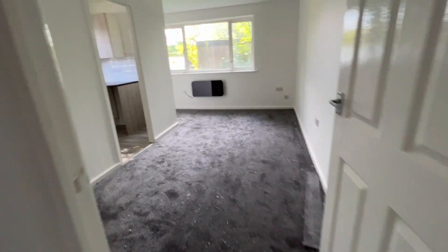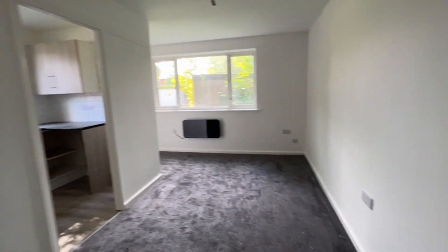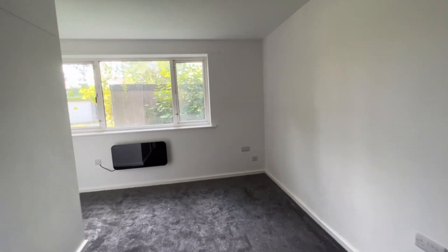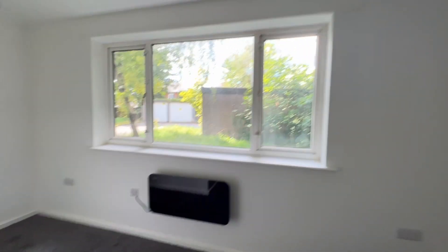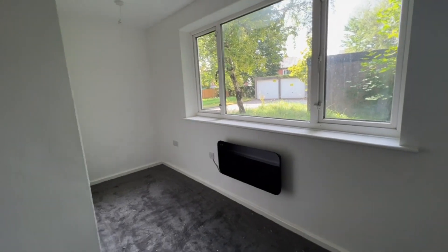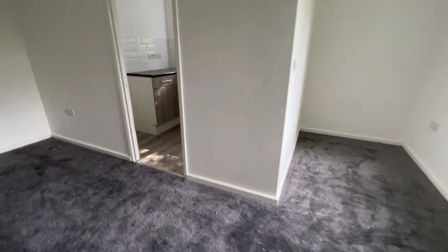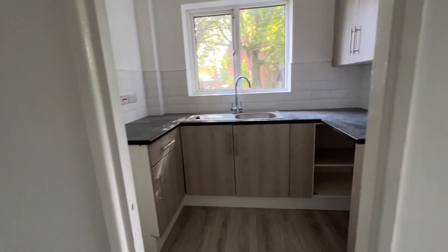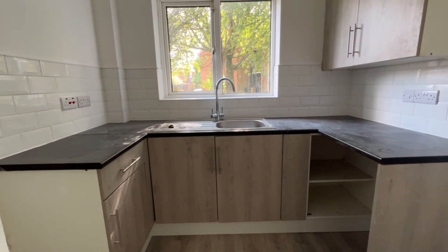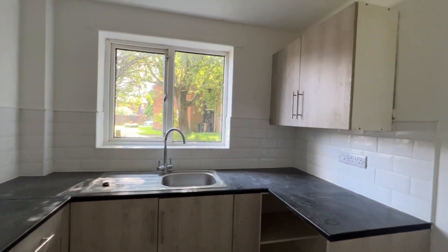As we walk forwards we're stepping into the lounge diner — again quality carpets laid summer of 2023. There's a UPVC window which overlooks the communal garden area, with the gardens flowing all the way around. It's open to the fitted kitchen, which has matching base and wall cabinets, a stainless steel sink and drainer with mixer tap over, a UPVC window, and neutral decorations.